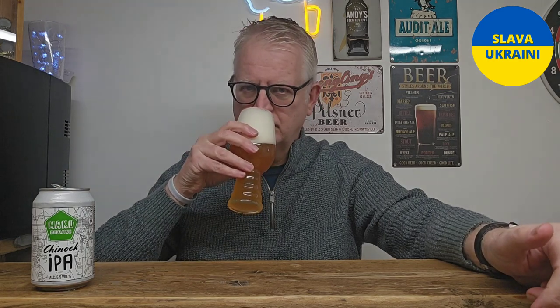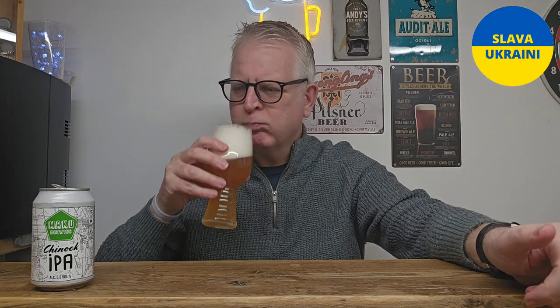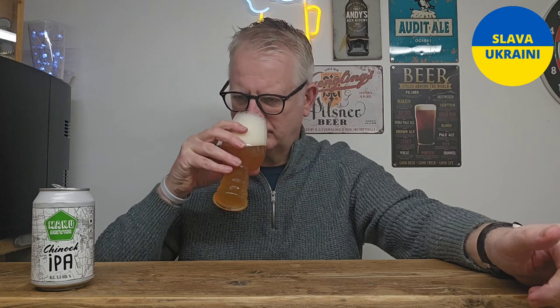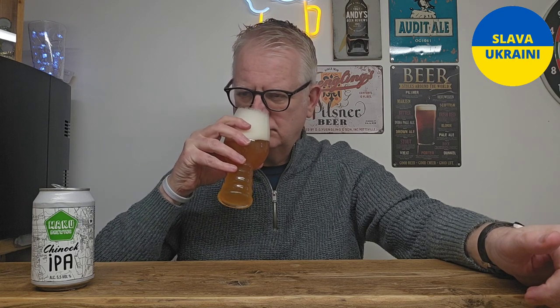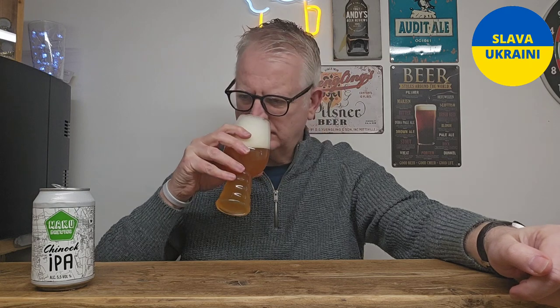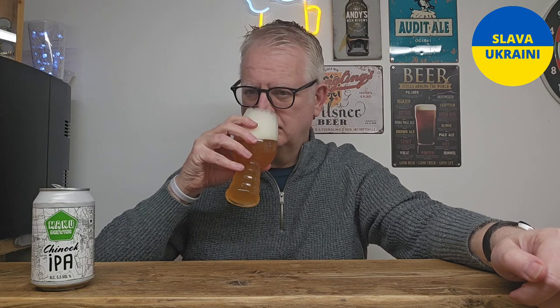If I can get the nose in there and get some aroma through all this froth, we'll see what it smells like. It is working its way through. It's a hoppy beer - a little bit of citrus on there, and there is a subtle hint of pine as well. It smells okay. Yes, it's got citrus and a bit of pine coming through quite nicely. Let's taste it - cheers everybody!